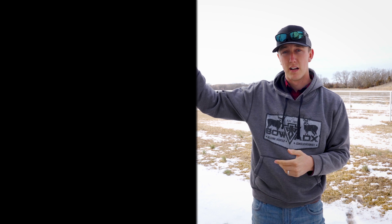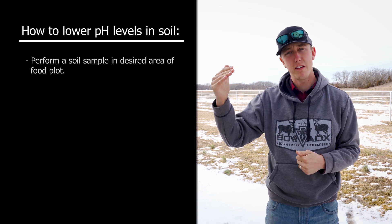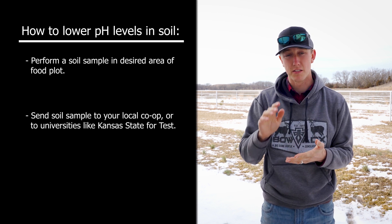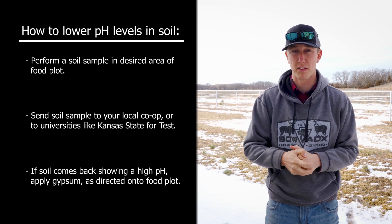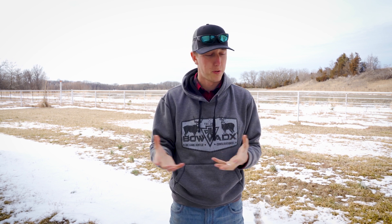For high pH soils, at least around here, the common practice is to spread gypsum — that helps bring the pH down. High pH is a lot tougher to correct than low pH. You can correct high pH soils with organic matter and other things, but those take a long period of time. Gypsum is going to be the thing that brings your high pH down to an acceptable level in the quickest amount of time.